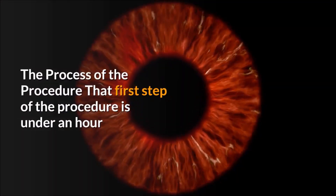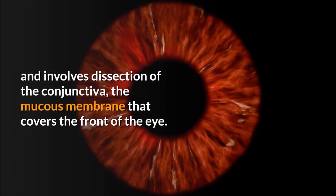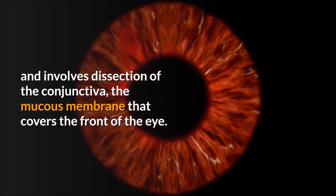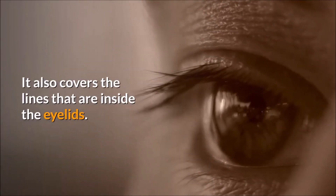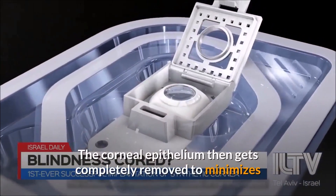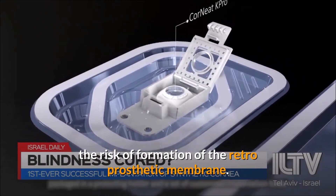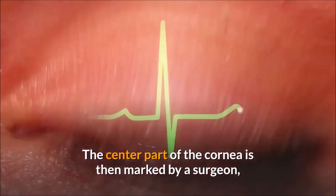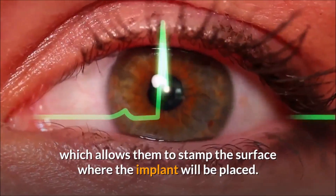The first step of the procedure is under an hour and involves dissection of the conjunctiva, the mucous membrane that covers the front of the eye and the lines that are inside the eyelids. The corneal epithelium then gets completely removed to minimize the risk of formation of the retro-prosthetic membrane. The center part of the cornea is then marked by a surgeon, which allows them to stamp the surface where the implant will be placed.